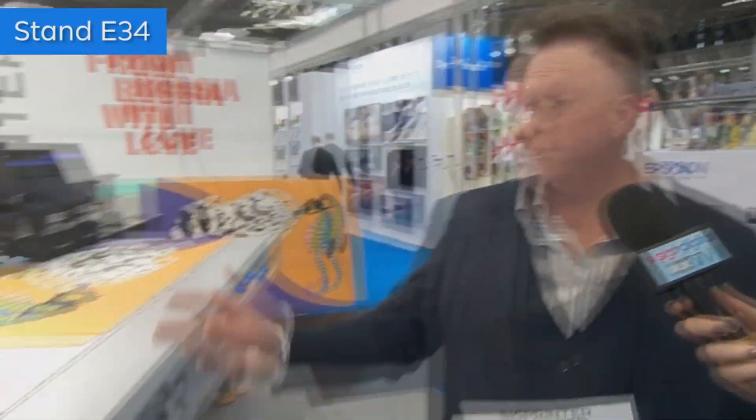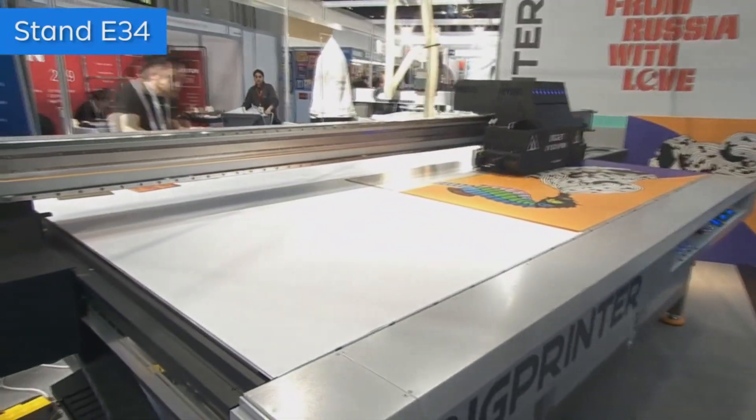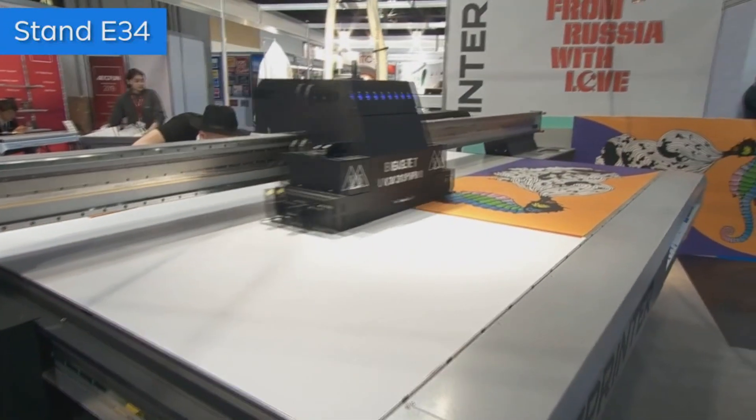We're standing next to a very colourful and beautiful print job taking place behind us. I'm here at the Conversion stand with Colin. Conversion are the distributor for Big Printer from Russia. It's a launch at the show — the first showing in the UK of Big Printer. Big Printer does two things: they do large format flatbed inkjet machines, as you can see here, and they also do cutters and CNC routers.